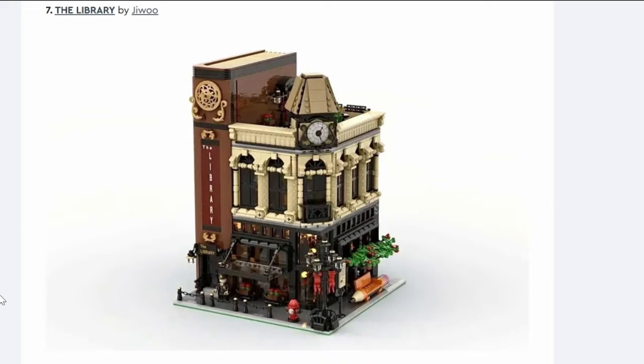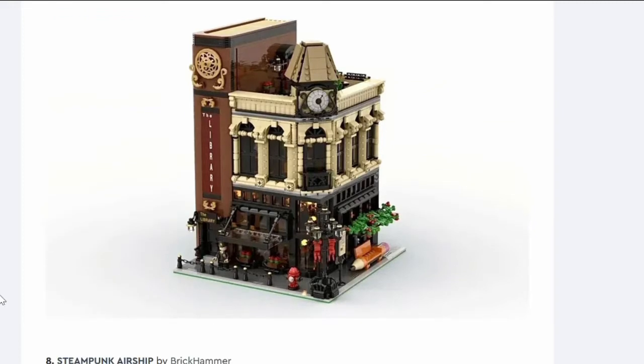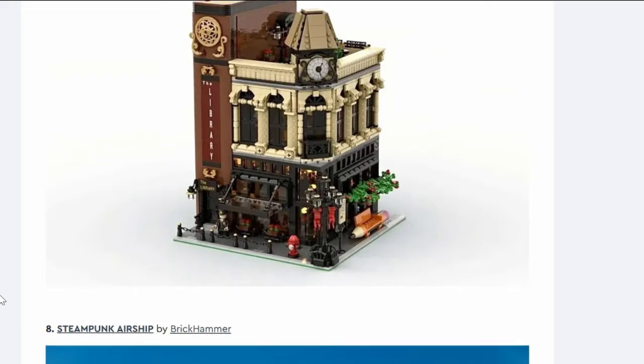Number seven: the Library. It's a modular-style corner building with a part of the build shaped like a book — an odd concept for a city. There's a cool pencil bench on the side. You'd never see a building that actually looks like a book; they've mashed up two concepts. The greebling on the building itself is nice — the arches, columns, round profile bricks look good, and there's a glass veranda. It's a nice build but it's not getting through. Maybe it'll appear in the Bricklink Designer Program.